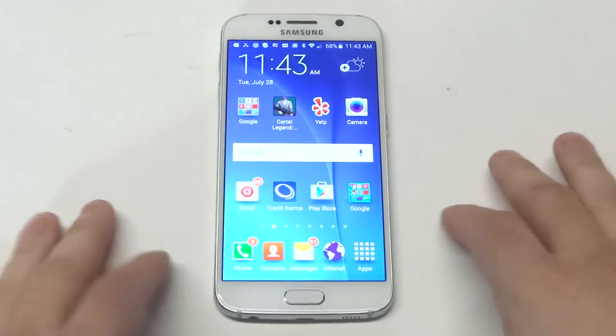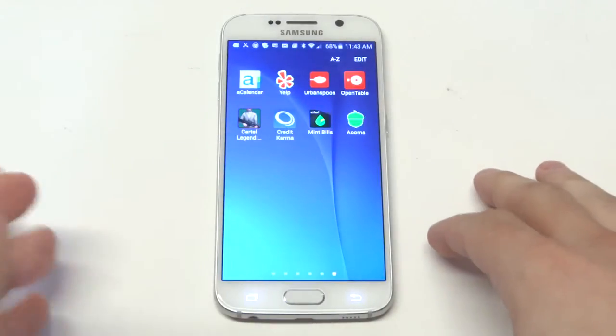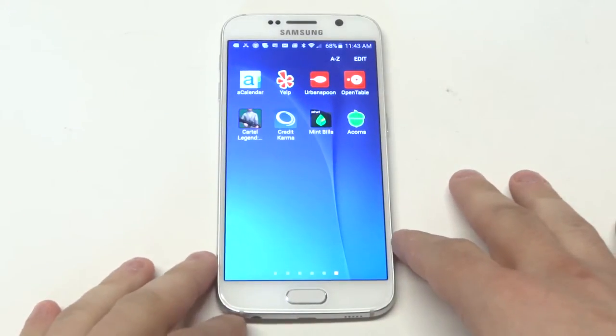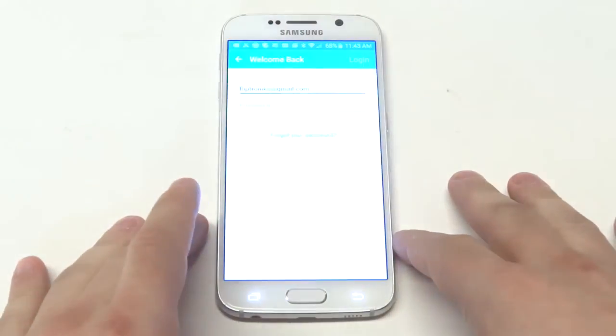What's up you guys? Eddie at FlipTronics. Going to be talking about the top three finance apps for Android. This is in my opinion guys, so you guys can feel free to comment. One of the top ones is Mint Bills.